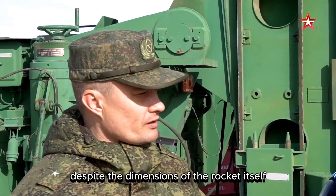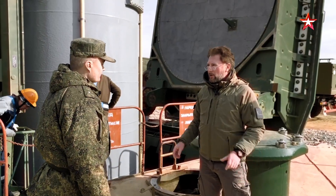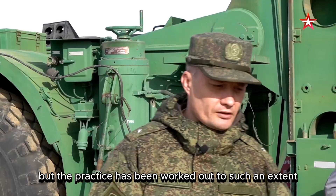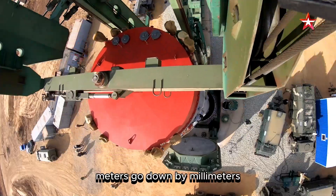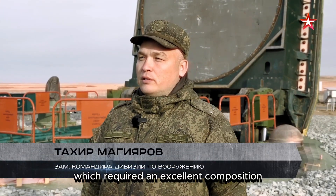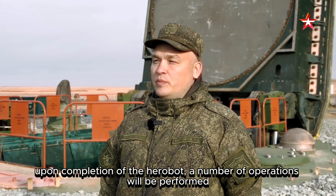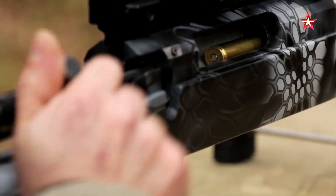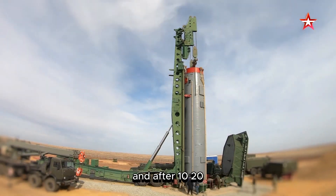The transport launch container with missile is loaded onto the loading platform and then lowered into the shaft. Despite the dimensions of the rocket, accuracy here is beyond jewelry — just two centimeters gap for such a colossus to hit the center of the missile shaft. It would seem impossible with such dimensions, but practice has been worked out to such an extent that it creates no special difficulties. The rocket descends so slowly that the movement is very difficult to notice — meters go down by millimeters, with stops along the way, taking six hours. This complex and responsible operation required excellent composition, maximum precision, and more than 100 people and 50 units of equipment.